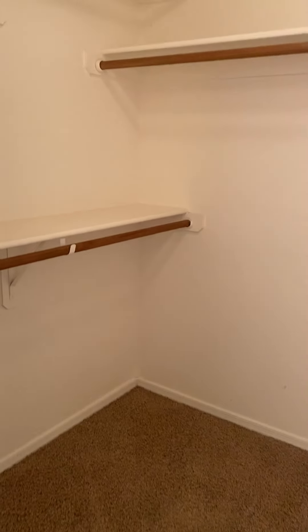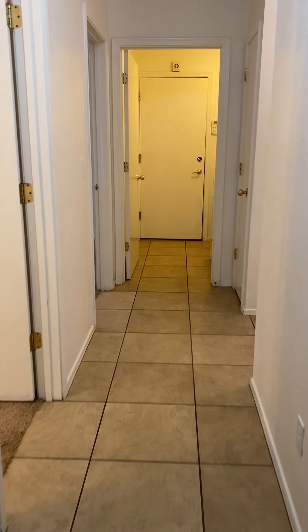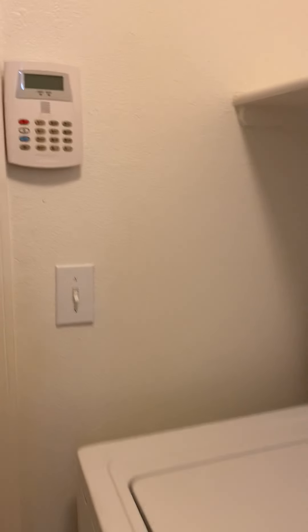And walk-in closet. Going back out, straight ahead is the utility room and garage, with washer and dryer. And the garage.